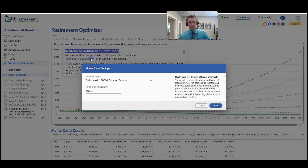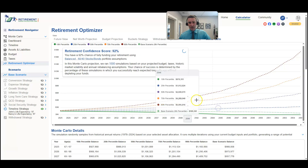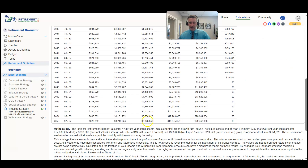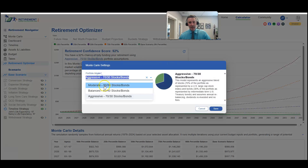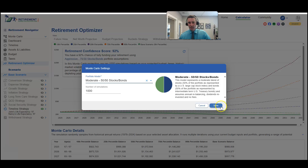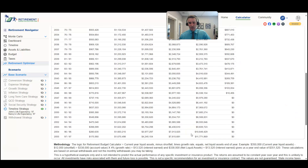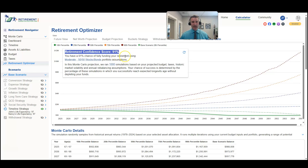You can also change the portfolio mix. With a more aggressive seventy percent stock, thirty percent bond allocation you can see how that impacts outcomes. Going more conservative with a fifty percent stock, fifty percent bond mix still results in a retirement confidence score of ninety-one percent across those thousand iterations — all when portfolio withdrawals are coming out of a Roth IRA that's already been taxed.